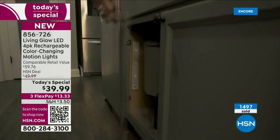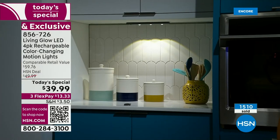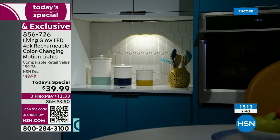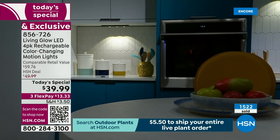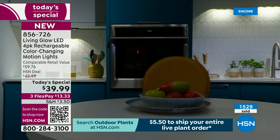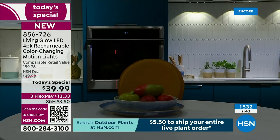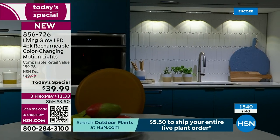This is lighting the stairway, the closet, under the kitchen sink, in that poorly lit area. It's in the shed, the garage, the attic, the basement, the kids' closet, under the kitchen cabinets, under the table, behind the television, in the bookcase. It's highlighting artwork and crystal figurines — you name it, you can do it.